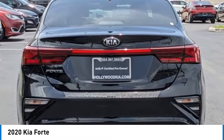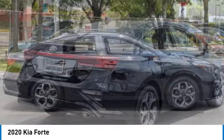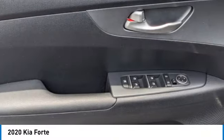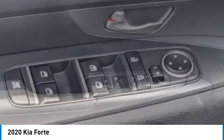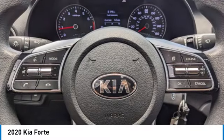This vehicle has less than 20,000 miles. Here are some of this vehicle's great options: electronic stability control, alloy wheels, brake assist, traction control, remote keyless entry, four-wheel disc brakes, front-wheel independent suspension, speed control, and rear window defroster.